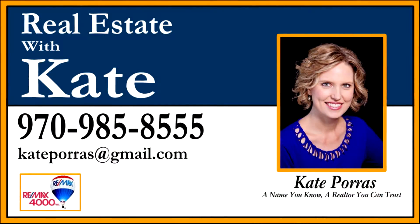If you would like more information about this home or for a personal tour, give me a call at 970-985-8555 or email me at kateporras at gmail.com. Thank you.